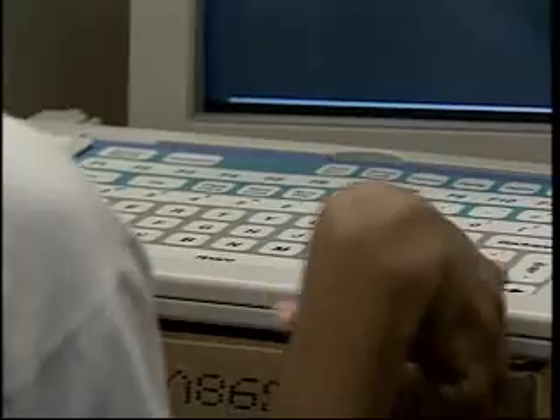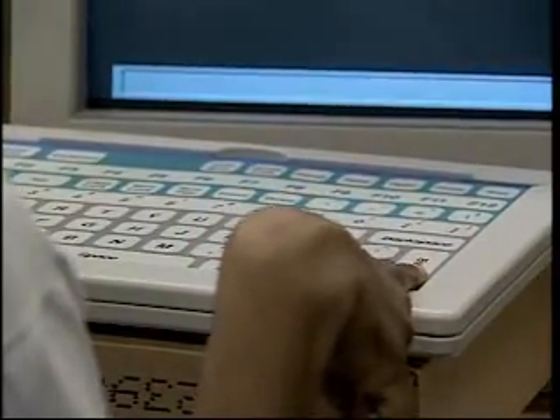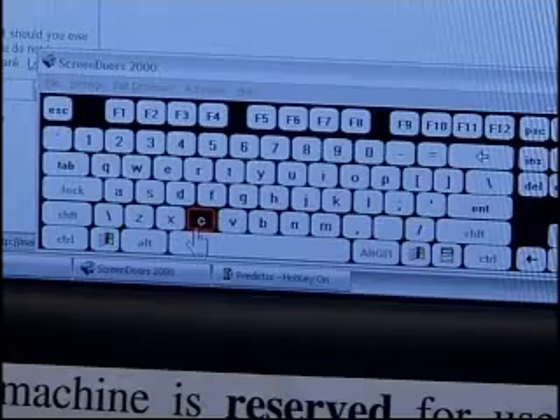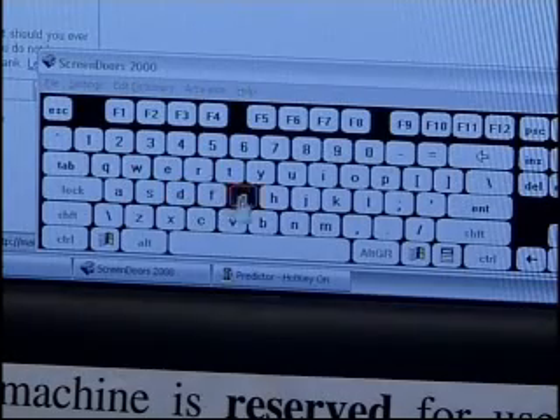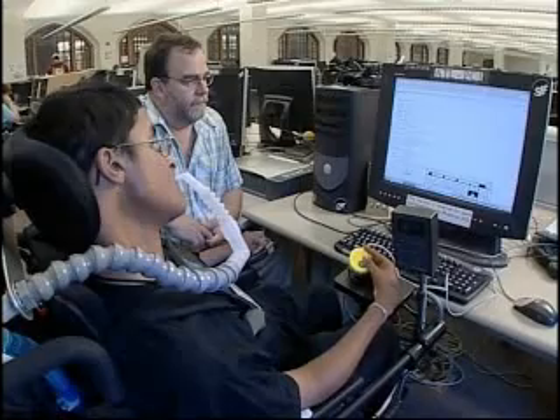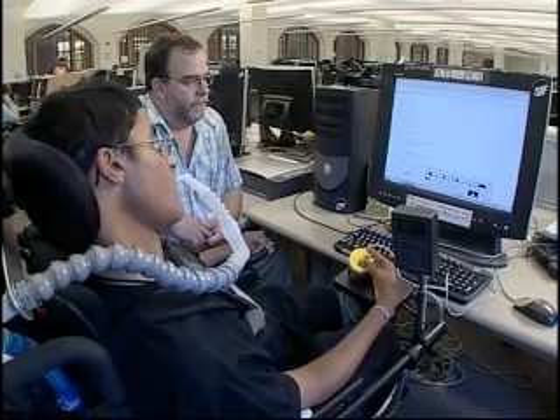For someone with good range of motion but poor dexterity, there are keyboards with extra-large keys. One thing that I use is an IntelliKeys keyboard where the keys are enlarged and there's more space between buttons, because when I hit keys on the regular keyboard I get double letters. For someone who can't activate a keyboard physically, a virtual keyboard may be useful. This appears on the computer screen as a picture of a keyboard, and the keys can be activated with a mouse, trackball, or alternative pointing system. Some virtual keyboards include features such as alternate key layouts or word prediction software.